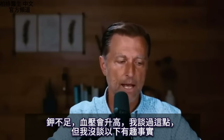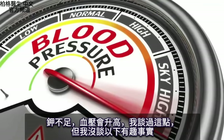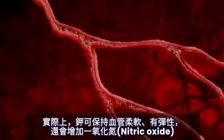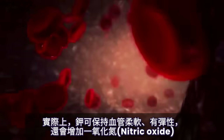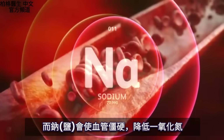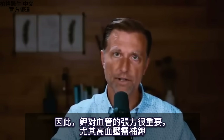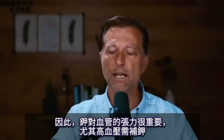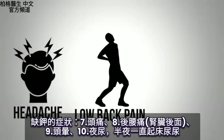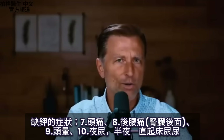Without enough potassium, blood pressure goes up. Potassium actually keeps the arteries soft and elastic, and it also increases nitric oxide, whereas sodium tends to stiffen the arteries and lower nitric oxide. Potassium is really important for the tone of your arteries. If you're potassium deficient, you can get headaches, low back pain right in the area of your kidneys, dizziness, and also nocturia — where you have to get up at night to urinate.